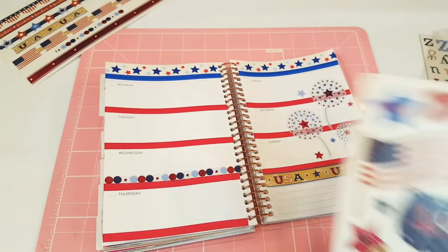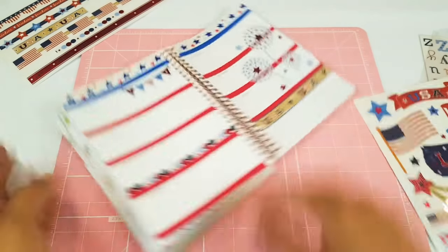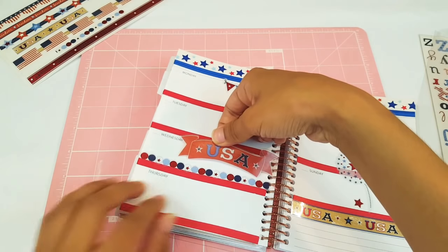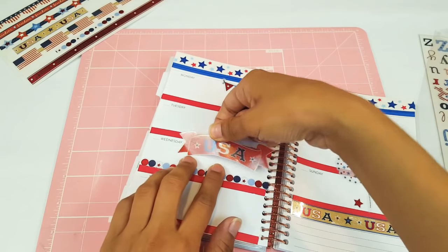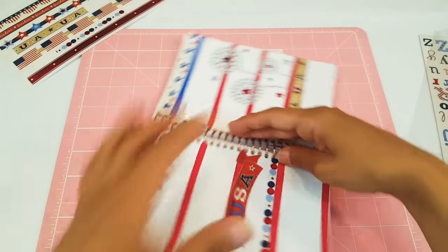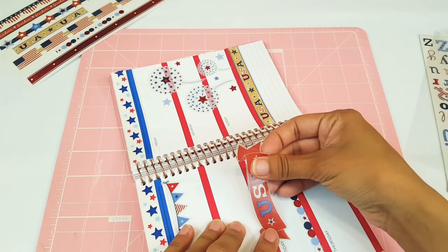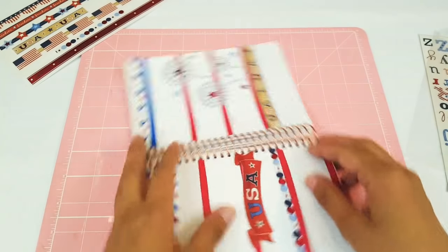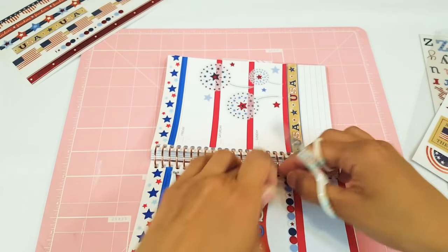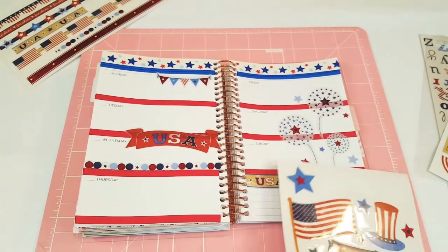I'm going to put a little tiny banner — I'll put that over here on our Monday. Gorgeous. And I definitely want to do this USA right here. It's Monday through Thursday. I'm going to put that right there, put that in between. It looks a bit crooked — I'm going to have to cut it because it's kind of long. There we go. I think that looks cute, right?